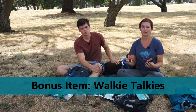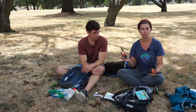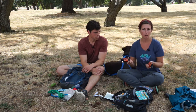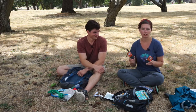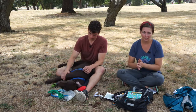Our bonus item is a pair of walkie-talkies. On that Mount Adams trip where a friend got heat exhaustion, we would have avoided that whole scenario if we'd had walkie-talkies — one for each group. This is definitely not a necessity, but it can come in handy if you're hiking with multiple people in a large group.